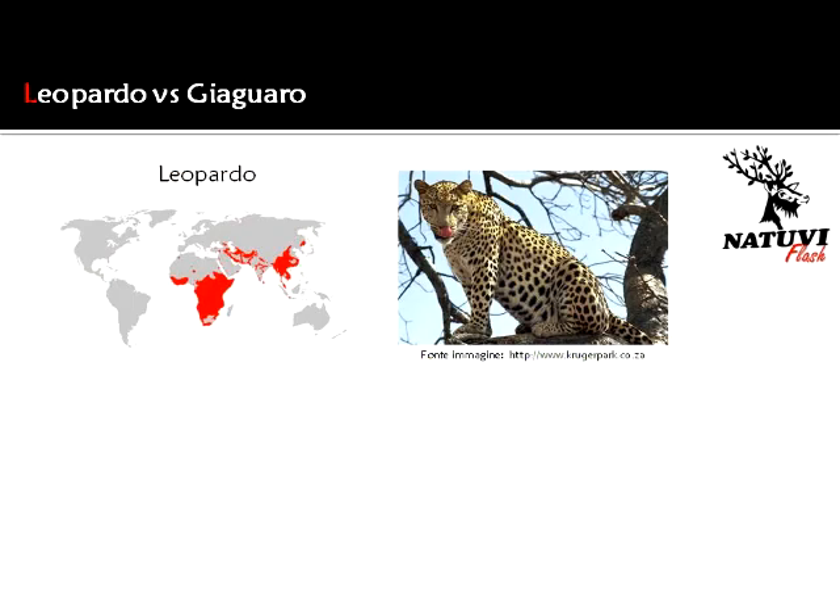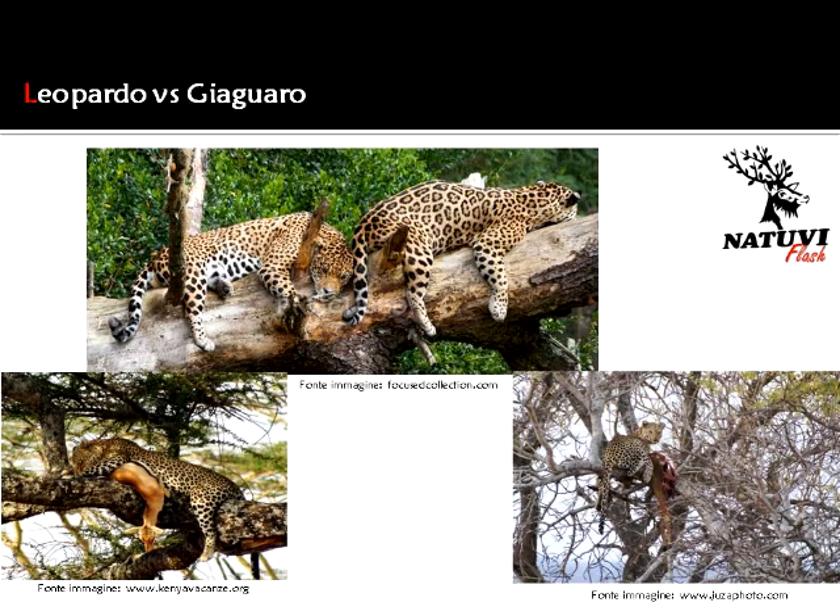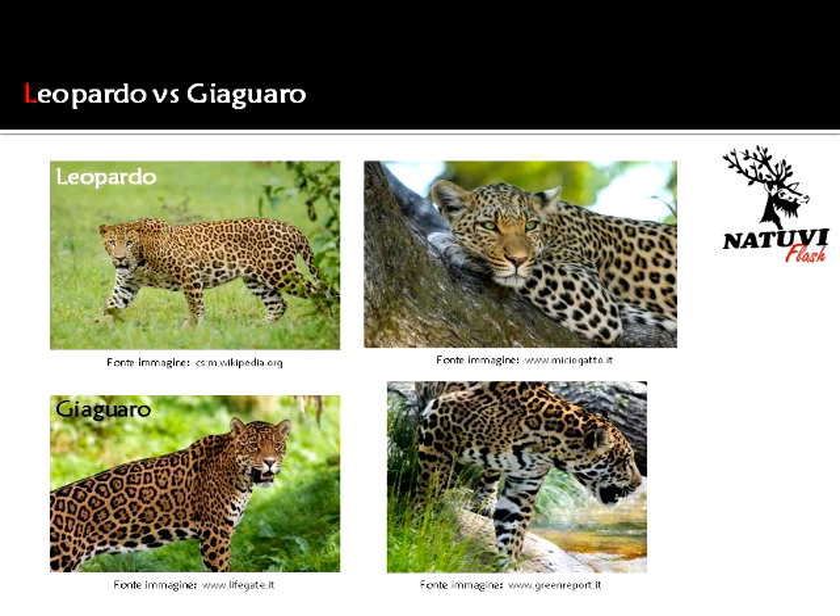Il primo felino vive in Africa e in Asia, mentre il secondo nell'America centrale e nel Sud America. Entrambi sono degli ottimi arrampicatori e la loro agilità, unitamente alla potenza, gli consentono addirittura di sollevare prede di taglia molto grande. Al di là del diverso areale di diffusione, il colore del loro mantello a macchie e le loro abitudini rendono queste due specie molto simili tra loro.